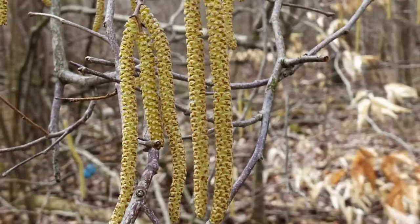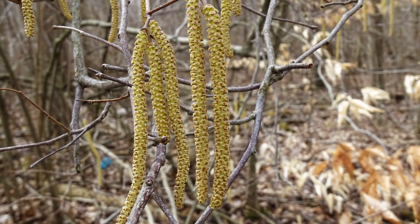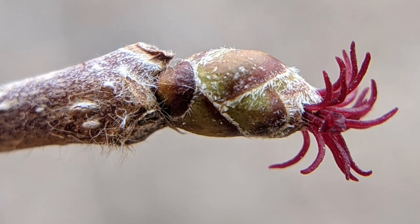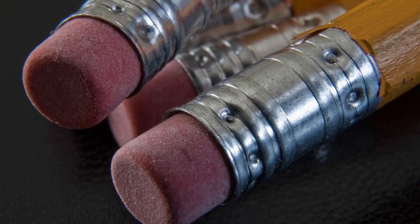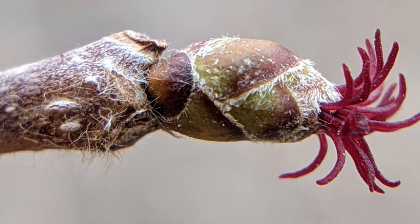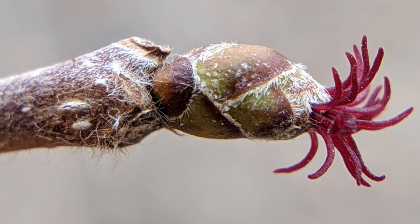Hazelnuts have distinctive separate male and female flowers on the same plant. The male flowers, called catkins, are long, yellow, and appear in the spring before the leaves — they remind me of caterpillars hanging from the still leafless branches. The small female flowers open at the same time but are tiny, about the size of a pencil eraser, and look like a bud. Only the bright red stigmas protruding from the end of the flower make them noticeable — they remind me of some weird outer space pineapple.